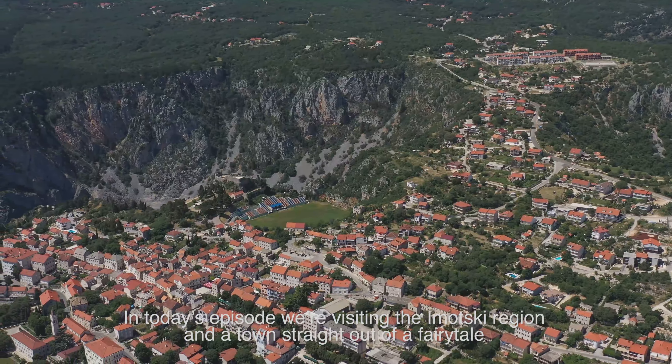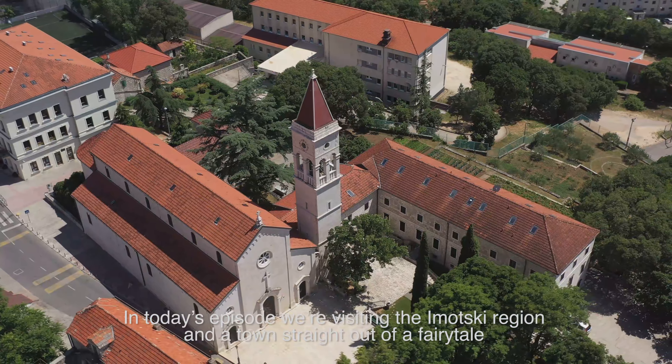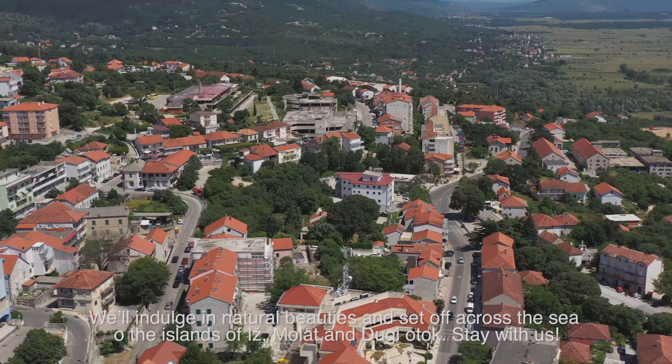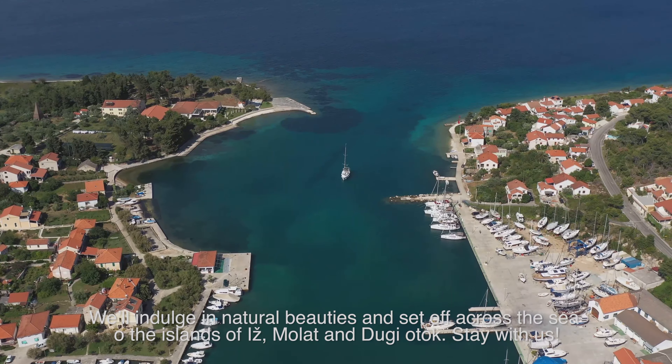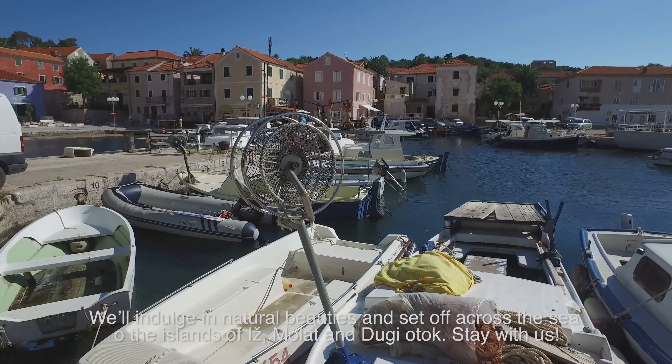In today's episode, we're visiting the Imotski region and a town straight out of a fairy tale, magical Imotski. We'll indulge in natural beauties and set off across the sea to the islands of Iž, Molat and Dugi Otok. Stay with us.